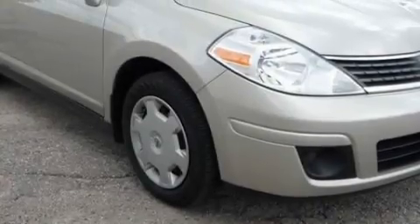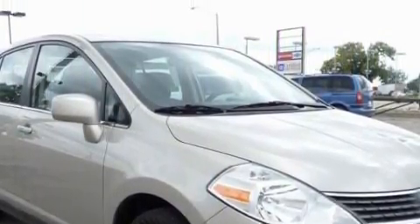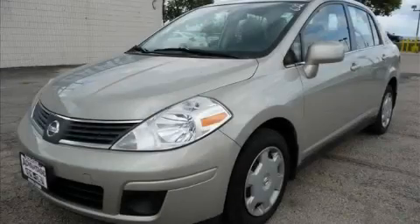This Nissan has had only one owner, and it qualifies for the Carfax buyback guarantee. Stop by today and test drive this car for yourself.